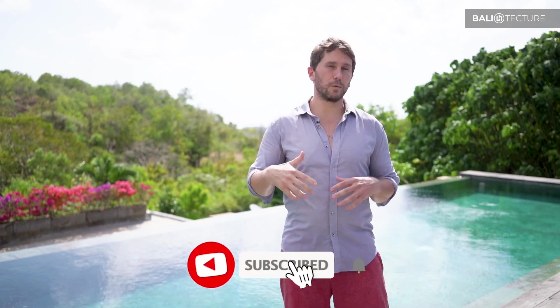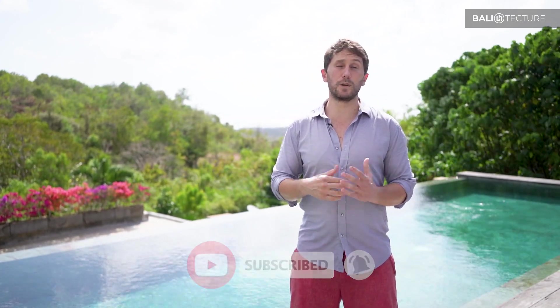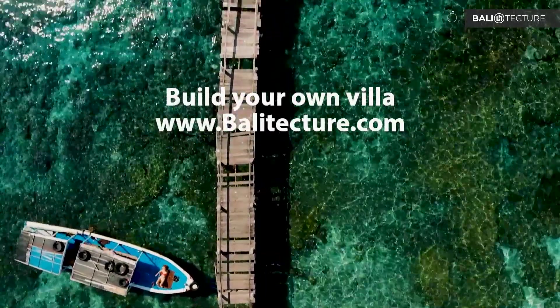Make sure to like and subscribe — we're going to have more video tours coming pretty soon. I'm Trevor Hawley here in Bali, and I look forward to seeing you again. Thanks — we'll see you next time.